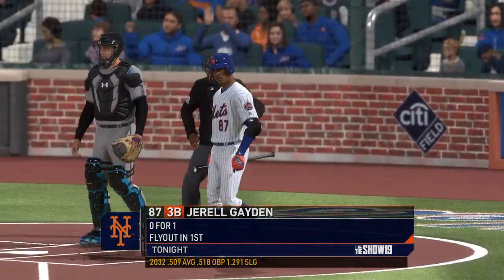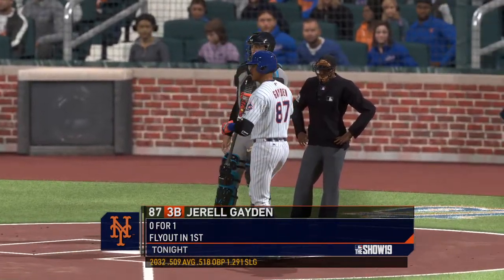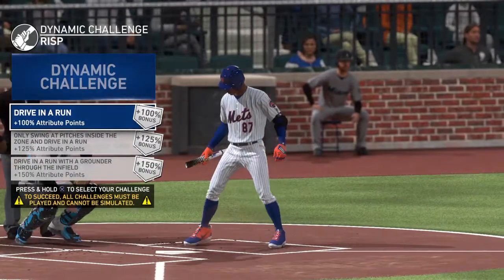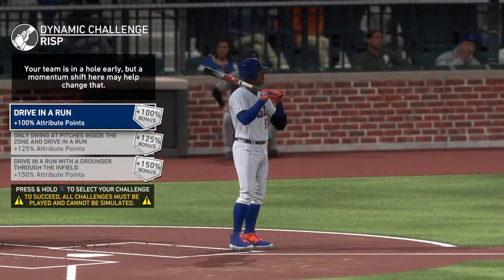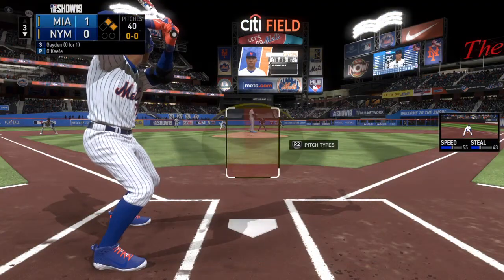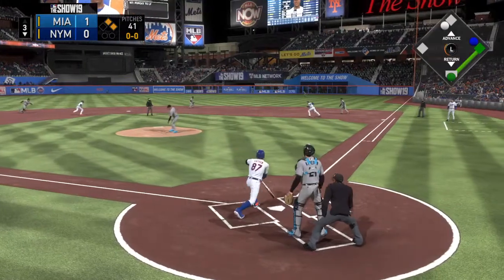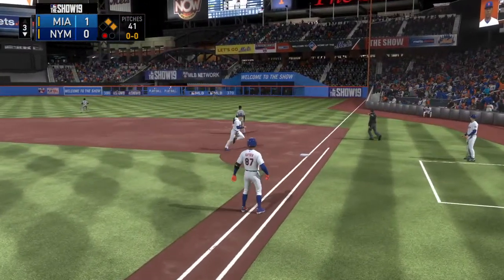Digging in, number 87, 0-for-1 here in the early going. Here's the first pitch to him — takes this the other way to right. De La Rosa is there and he has it for the out.